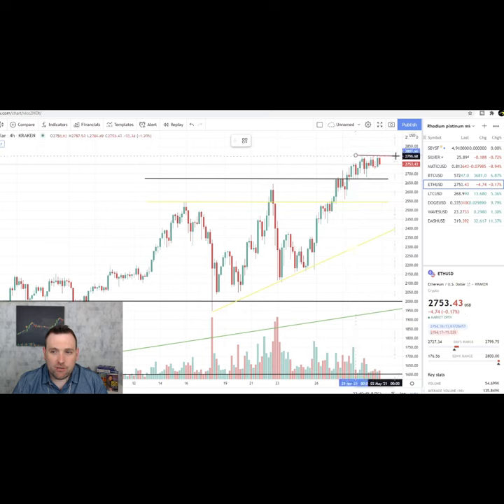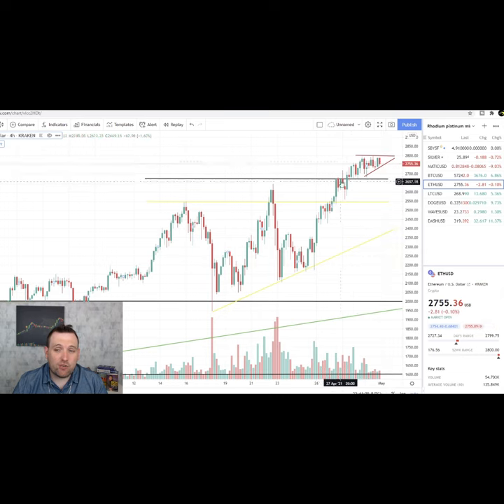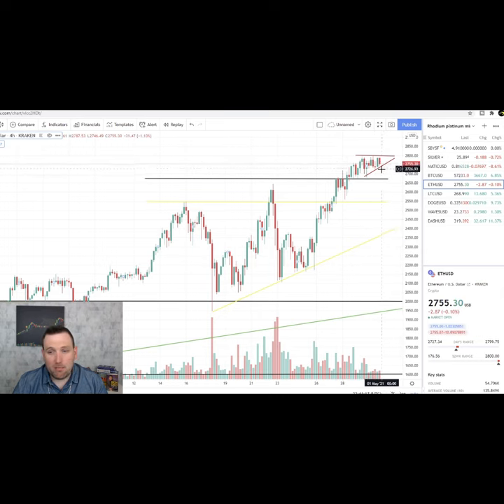Right here we're running into some resistance at that $2,800 area. We do have a little flag forming — we are pretty bullish — but if this flag cracks, this will start to curl over and may start trying to test this $2,670 support that it tested back here.